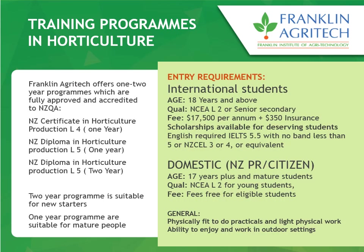There are different entry requirements. For international students, you need to be at least 18 years or above, your qualification should be at least senior secondary level, and the fee structure is approximately $17,500 per year — though scholarships are available if you are competent enough. You also need English competency, with a minimum IELTS score of 5.5 band. For domestic students, you need to be at least 17 years old with a minimum qualification of NCA Level 2. The New Zealand government has provided fees-free eligibility for domestic students, so if eligible you can do this course for free.